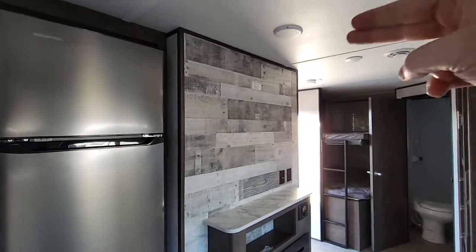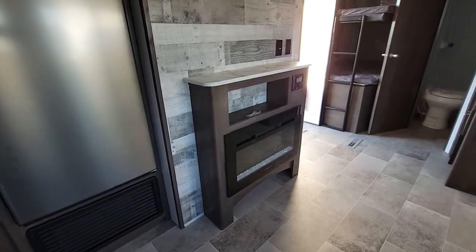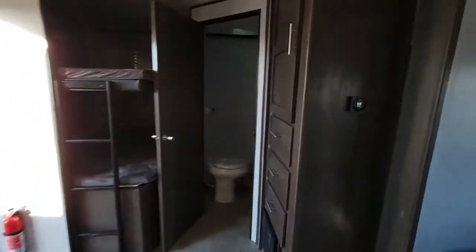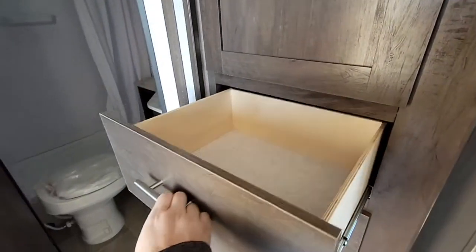Right here you'll see you can mount a TV. You have your radio, and then you have your electric fireplace to take the chill out of the air — and it's a great nightlight too. Right over here in the corner you're going to have more storage, or it can serve as a closet for your guests. Lots of drawer space in this unit.